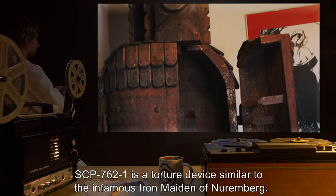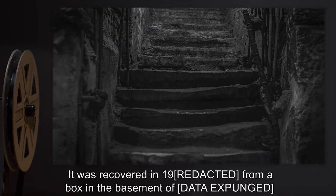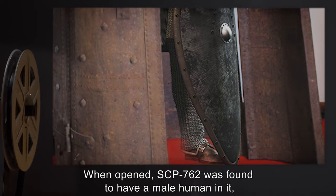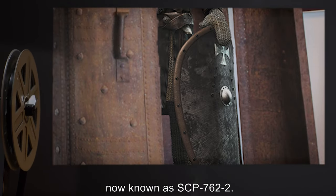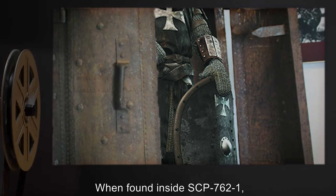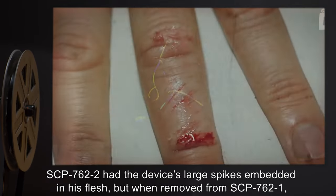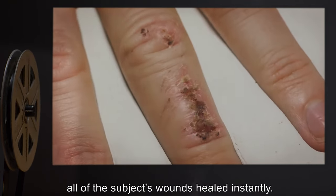Description: SCP-762-1 is a torture device similar to the infamous Iron Maiden of Nuremberg. It was recovered in 19[REDACTED] from a box in the basement of [DATA EXPUNGED] in Austria. When opened, SCP-762 was found to have a male human inside it, now known as SCP-762-2. When found inside SCP-762-1, SCP-762-2 had the device's large spikes embedded in his flesh.